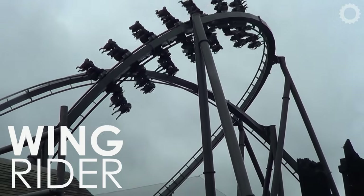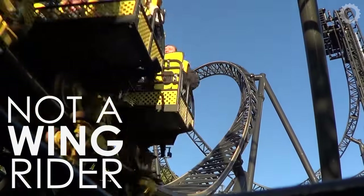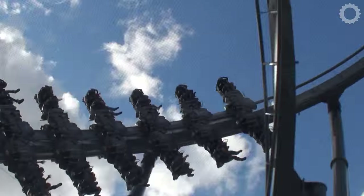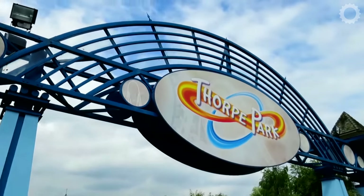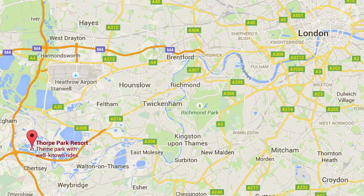It's called a wing coaster, or wing rider, as the riders are suspended over the side of the track, not above or below. The Swarm itself is codenamed LC12, and opened in 2012 costing the large sum of £20 million. It is located at Thorpe Park in the United Kingdom, roughly 30km outside of the capital, London.